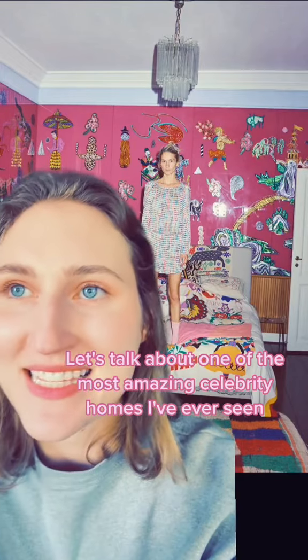Let's talk about one of the most amazing celebrity homes I've ever seen. This is a Danish artist — her name's Emma Leth. That pink wall was painted by her husband, who's an artist. What a gallery wall.